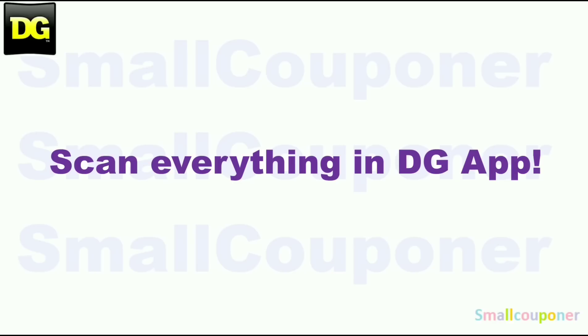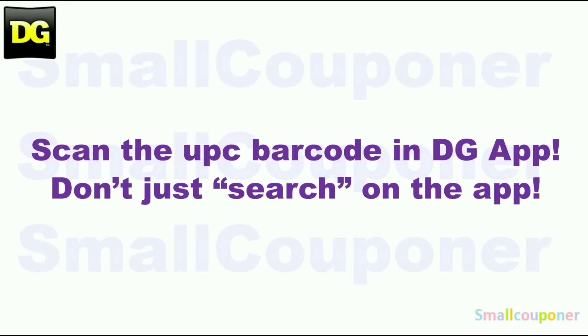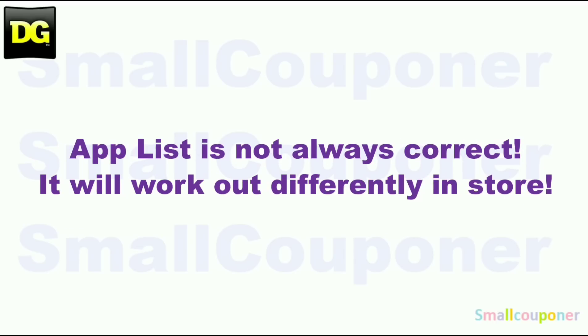Make sure that you scan everything in your cart into the DG app just to make sure that the digitals are still attaching to the products that you are purchasing before you check out at the register. Scan the UPC barcode of the product into the app — don't just search for it on the app, because the app list is not always correct and it will work out differently in store.